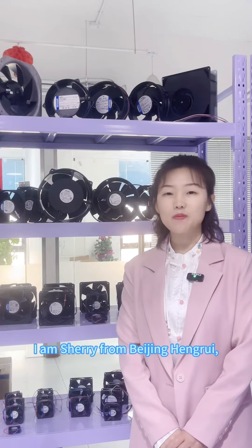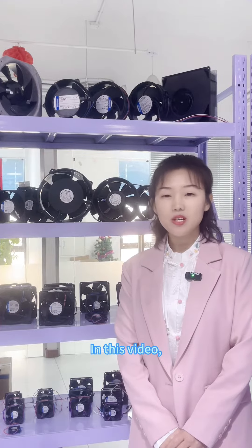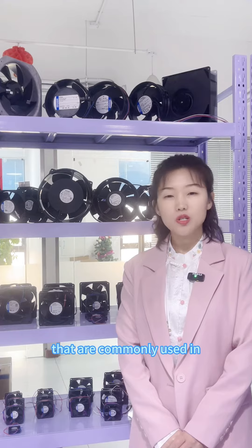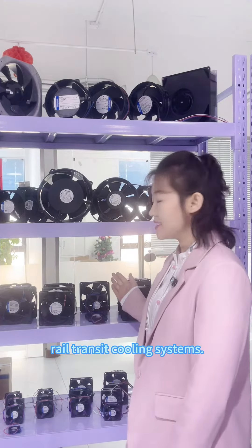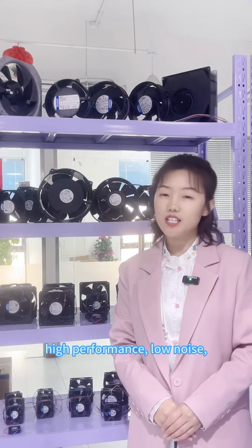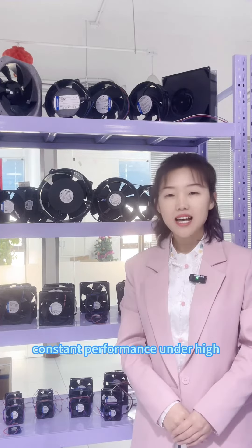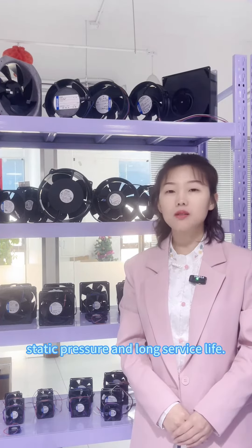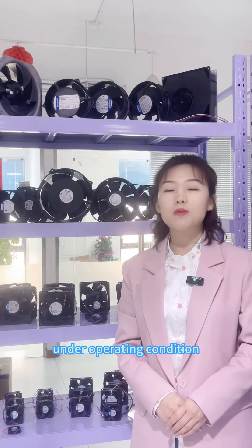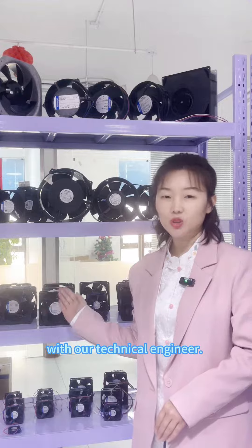Hello everyone, I am Sherry from Beijing Hangrui. In this video, we bring you several F-MEM Compact Axle Fans that are commonly used in real transit cooling systems. F-MEM fans have the characteristics of high performance, low noise, compact structure, constant performance under high static pressure, and long service life. Let's check out the fan parameters under operating conditions with our technical engineer.